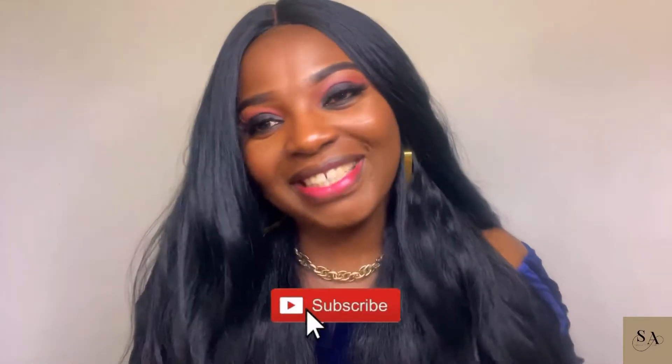Thank you so much for watching. If you haven't yet subscribed to my channel, please show me some love by subscribing — it's free to subscribe. Thank you guys so much. If you have any questions, please feel free to email me; my email will be in the description box below. If you like this video, please don't forget to hit the like button down below. Thank you all so much for watching, and please do have a wonderful day.